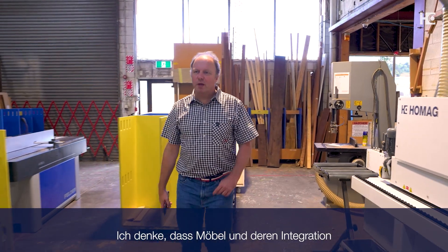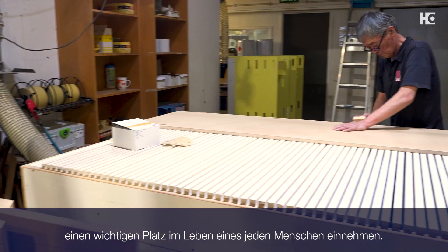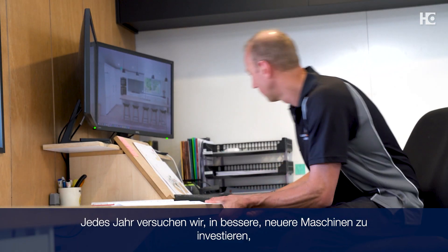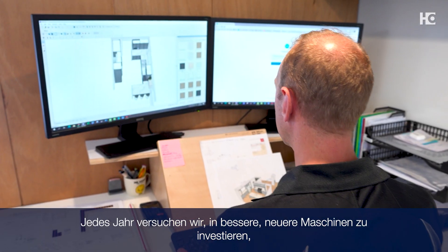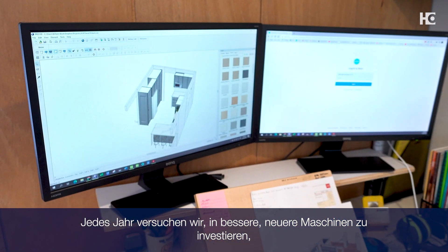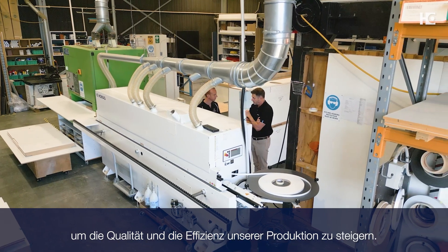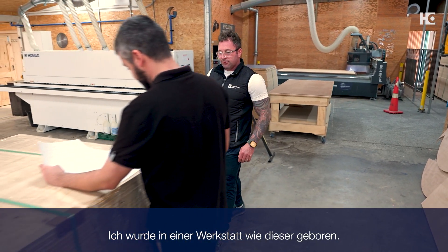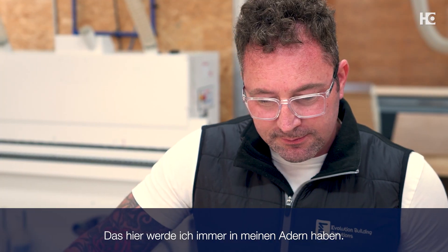I think cabinetry and the integration of cabinetry is a huge part of everyone's lives. Each year we try and invest in better, newer machinery to increase the quality and the efficiency of what we're producing. It's born inside the workshop like this. I always have this in my veins.